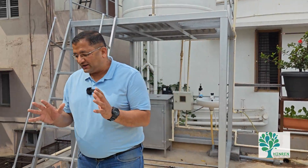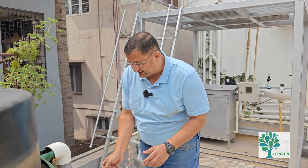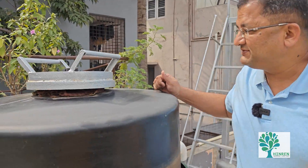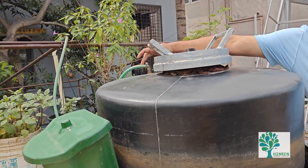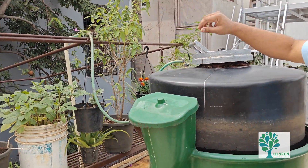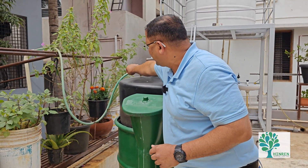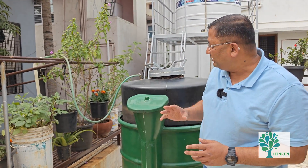This is the full, complete nutrient cycle. The gas which is generated goes into this pipe and flows into our kitchen. There is also a filtration process — let me show that as well.